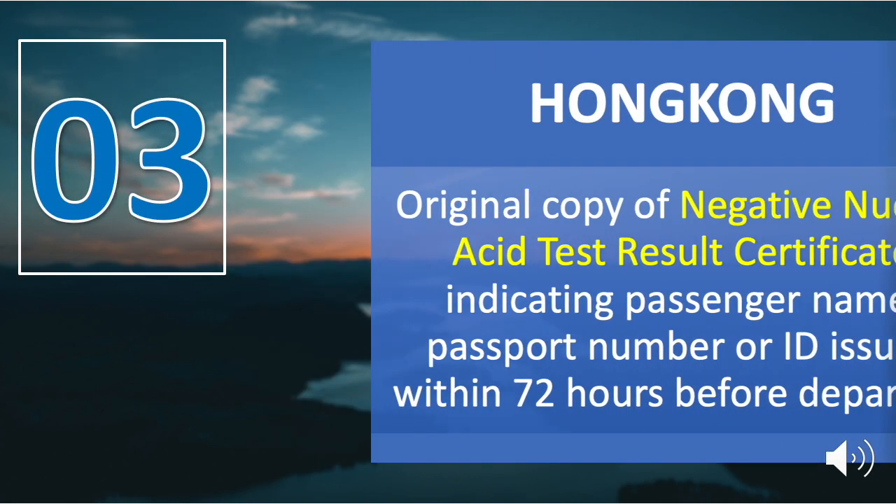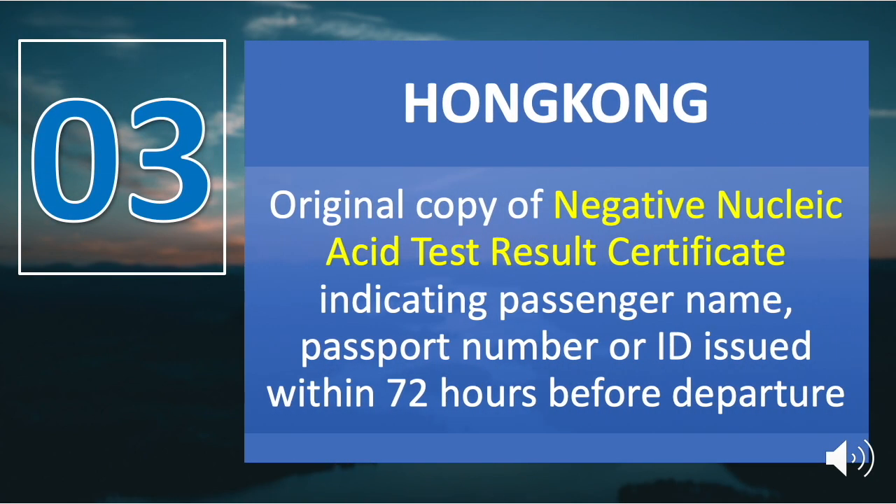Number three is Hong Kong. An original copy of a negative nucleic acid test result certificate indicating the passenger's name and passport number or ID, issued within 72 hours before departure, is required. The laboratory test result must state negative for SARS-CoV-2 or not detected SARS-CoV-2 coronavirus.